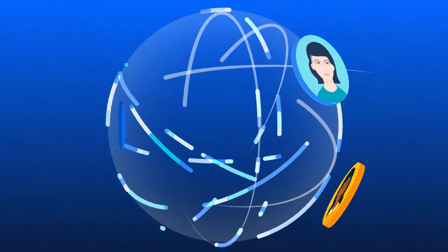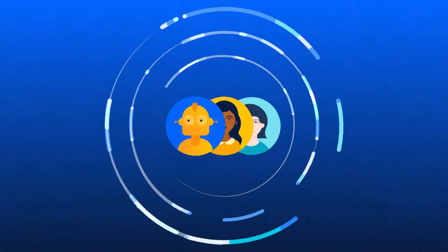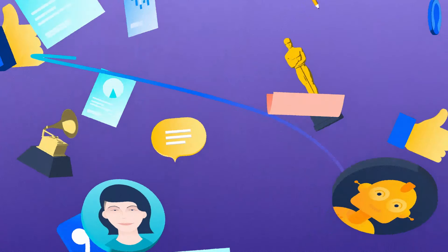Confluence Cloud Premium provides next level collaboration for teams, simplified for admins. Create, share and analyse with your own team and anyone you decide to team up with.